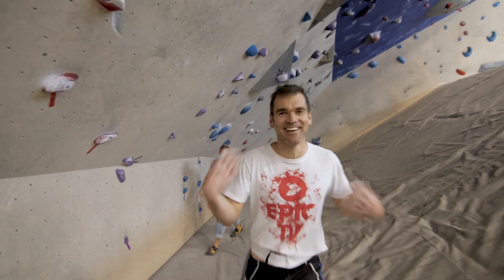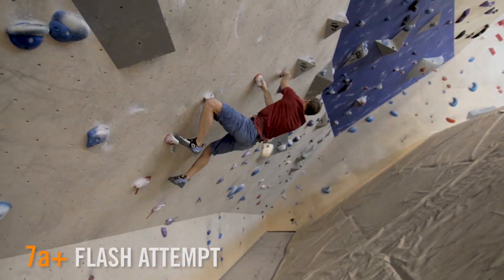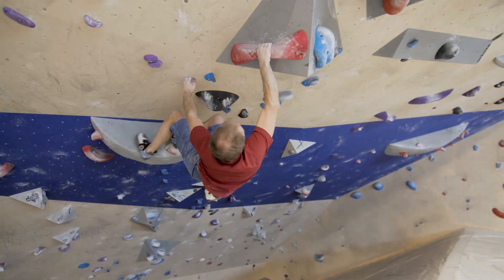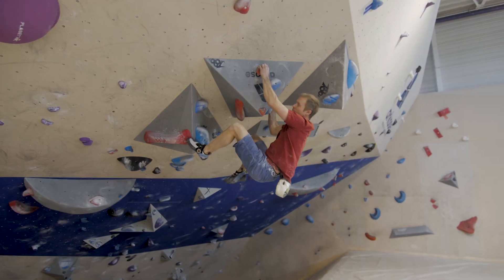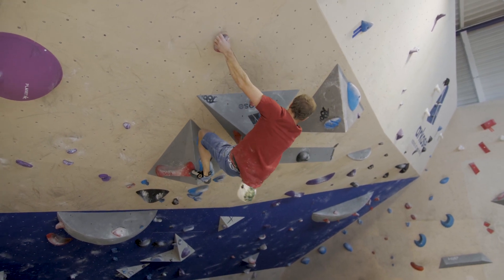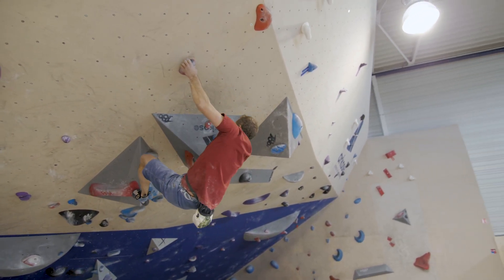That's fun. I'm going to try the red — it looks all right. It's juggy, then a sort of pinch section on the volumes, then into a big rest, shake out, and then some more slopey stuff. That was so close. Nice.